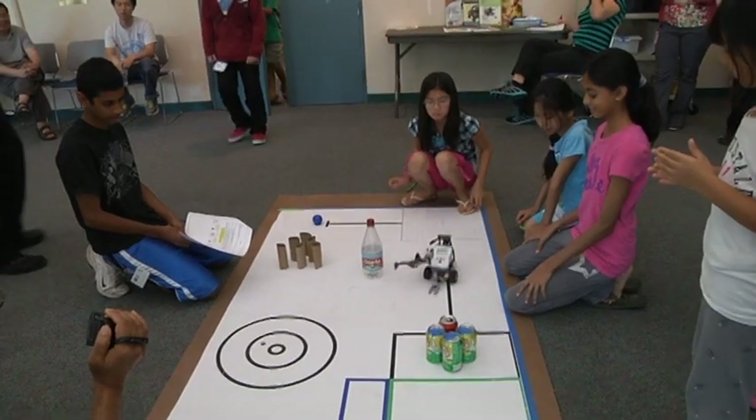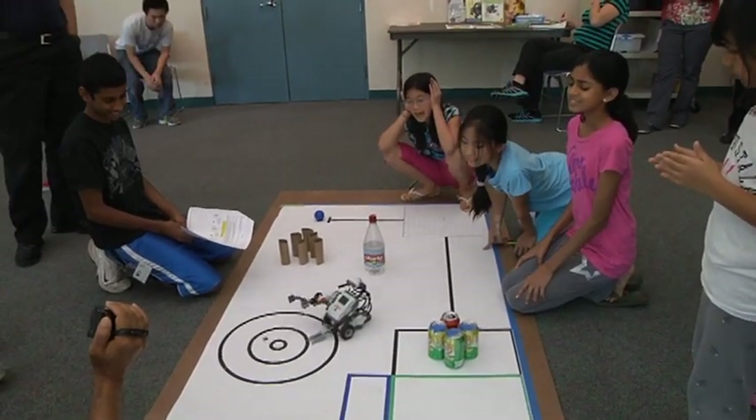They learn about gears and gear ratios. They learn some programming. Probably the most challenging thing for the kids is learning to work as a four-person team, and that's very challenging for some of the kids. But they generally all step up and do a good job.